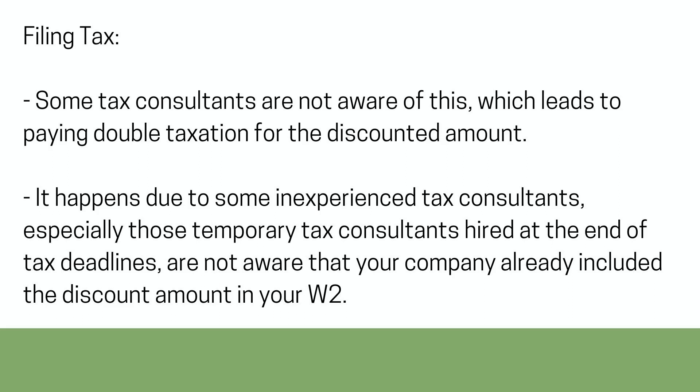Some tax consultants are not aware of this, which leads to paying double taxation for the discounted amount. It happens because some inexperienced tax consultants — especially those temporary tax consultants hired at the end of tax deadlines — are not aware that your company already included the discount amount in your W-2.